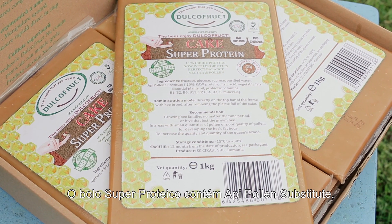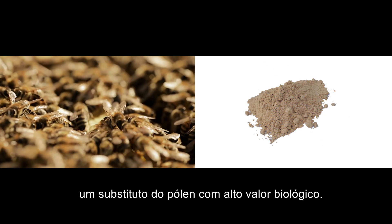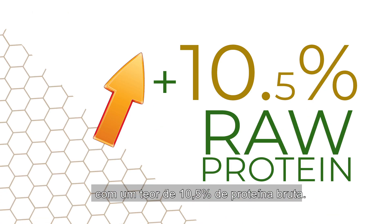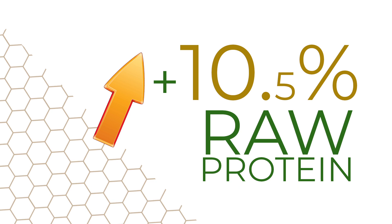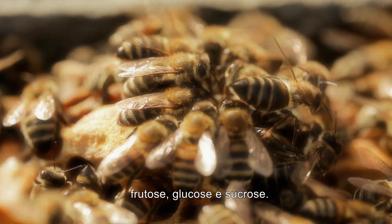Super Protein Cake contains API Pollen Substitute, a high biological value pollen replacer. It includes a full set of amino acids, balanced to the needs of the bee, summing 10.5% of raw protein. In the composition, there are three sugars essential for the bees – fructose, glucose, and sucrose.